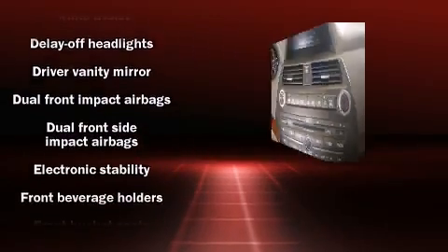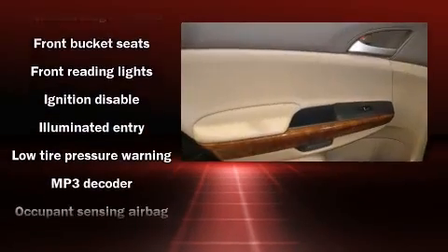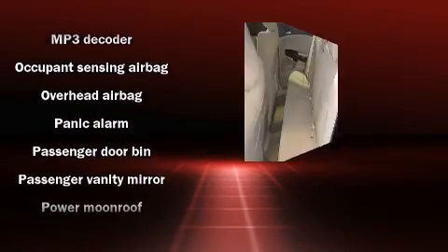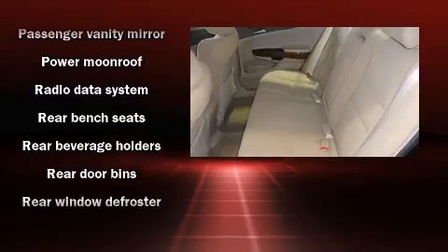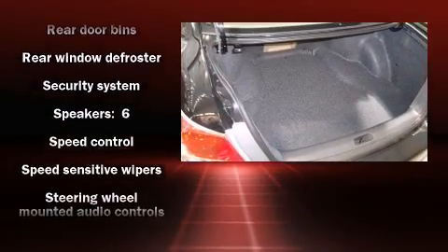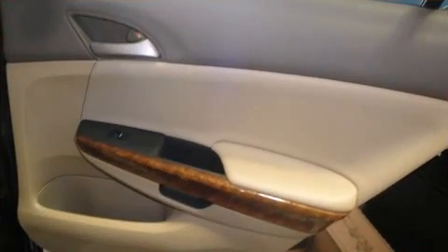Honda also prioritized safety and security with features such as front and side impact airbags, traction control, anti-whiplash front head restraints, a panic alarm, and four-wheel disc brakes with ABS. Electronic stability control stands out as a technologically savvy innovation, keeping you better connected to the road.